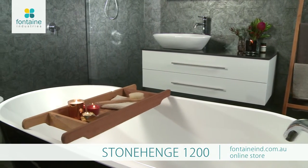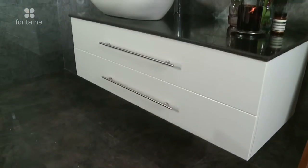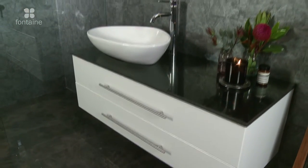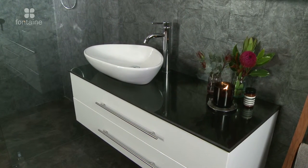The Stonehenge 1200 is a unique and charming vanity. The unit is finished in high gloss white. The glamorous offset ceramic basin creates a focal point and ensures ample bench space.